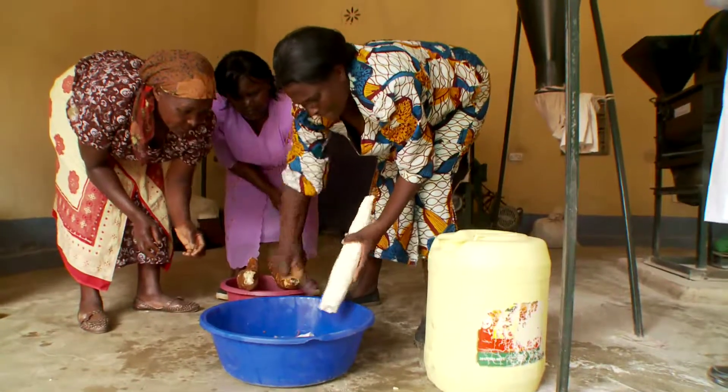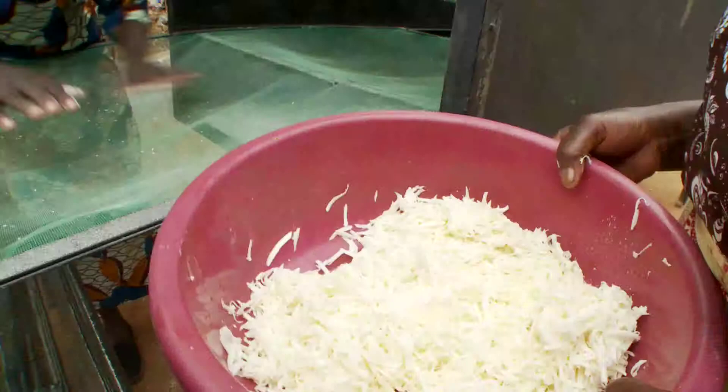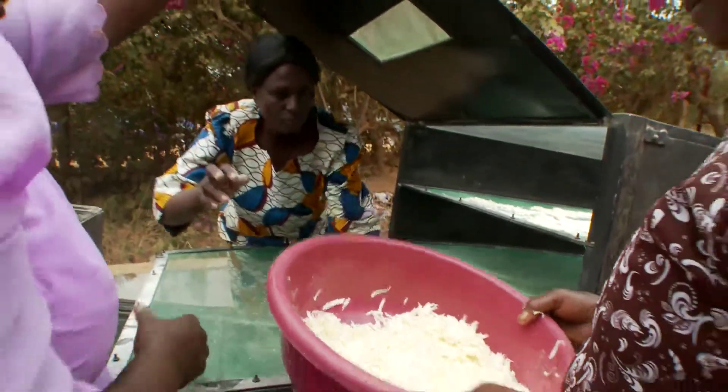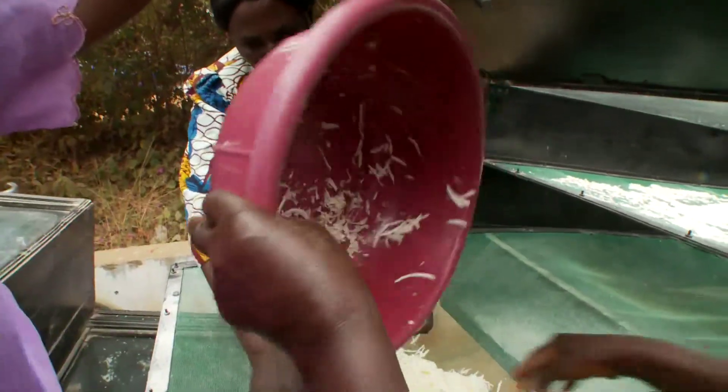That's good news for group members, who often both farm the crop and work in the bakery. It is a good, very good crop. It uses short rains — it doesn't need much rain. The family that has cassava has a lot of food, and even money.